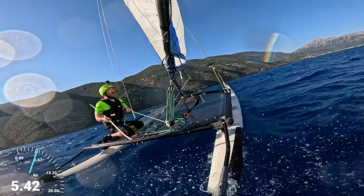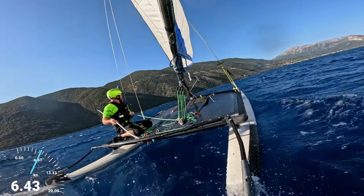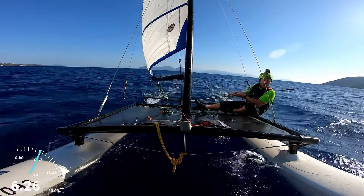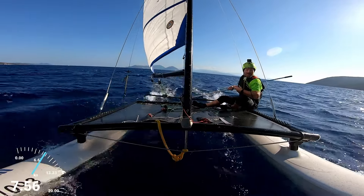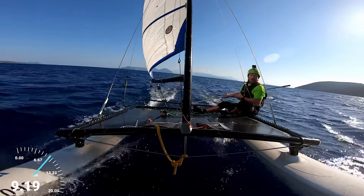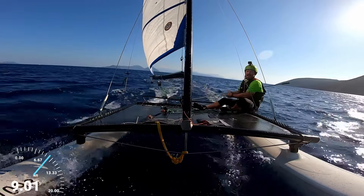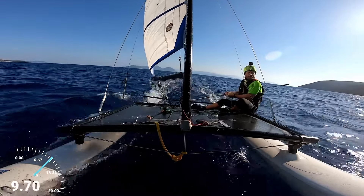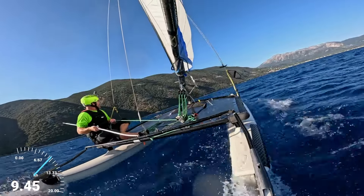That was leg one outbound. Leg two, the way home — often the leg where the highest speeds are achieved, so let's see what she's got for us. By the way, if you want to come and do some sailing like this here, we do sailing holidays. There's just a few days left in the raffle where you could win a holiday for two people for a week, whenever you like outside of the really peak season like late July and August. It really is as good as it looks.